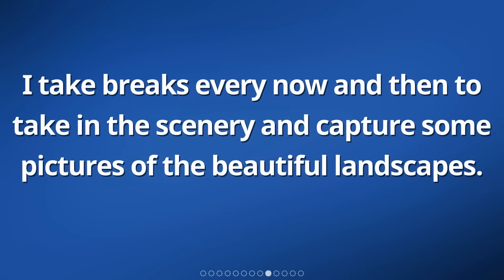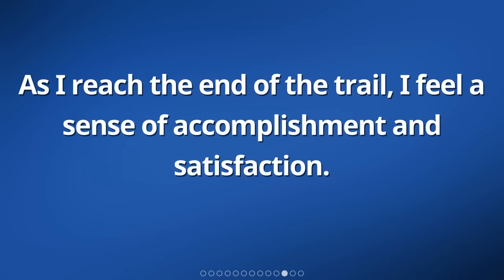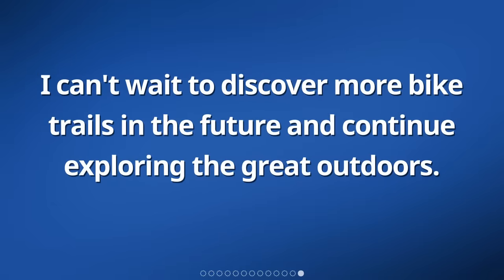I take breaks every now and then to take in the scenery and capture some pictures of the beautiful landscapes. It's a great way to relax and unwind, away from the hustle and bustle of city life. As I reach the end of the trail, I feel a sense of accomplishment and satisfaction. The weekend bike ride has been a wonderful experience filled with adventure and serenity. I can't wait to discover more bike trails in the future and continue exploring the great outdoors.